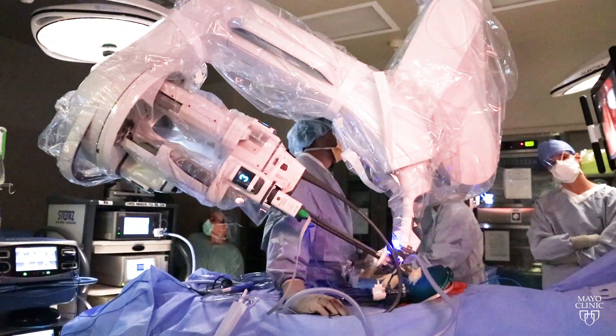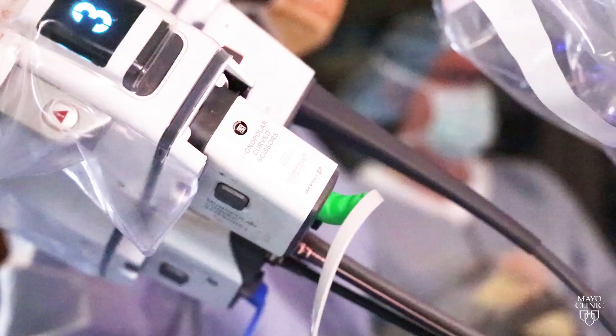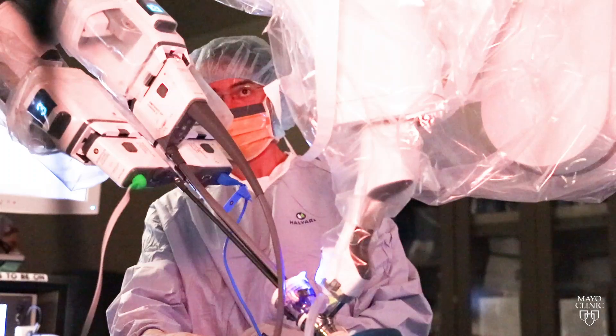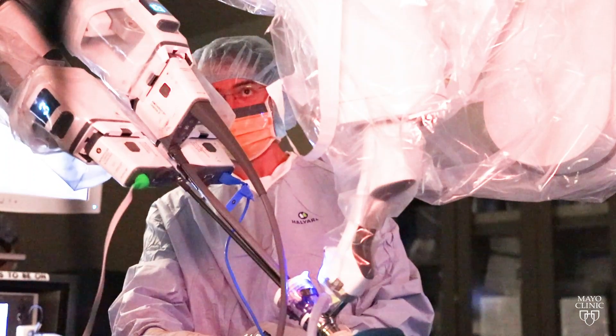One of the exciting things about our specialty and practice is the ability to be innovative in the approach to diseases of the chest. This includes minimally invasive approaches and robotic approaches. This is a huge advantage in the way the patients recover, with shorter length of stay and less pain after surgery.